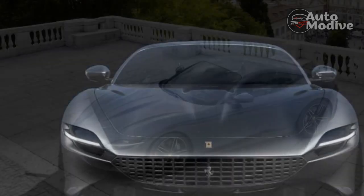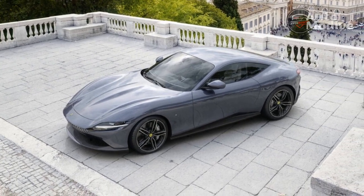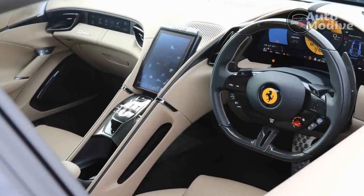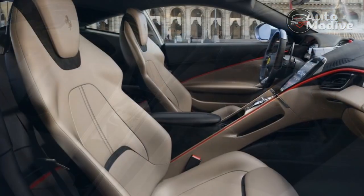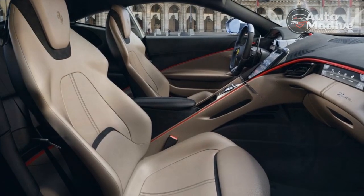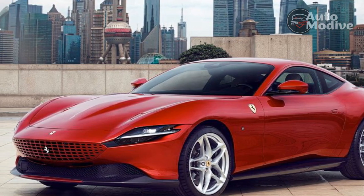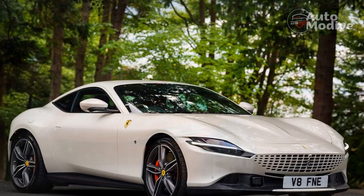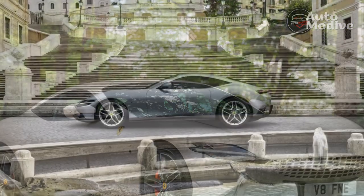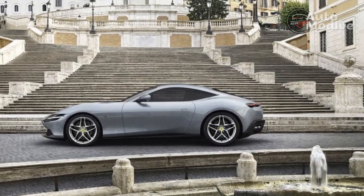So many supercars — Ferraris included — are point-and-shoot affairs, but the Roma is different. You absolutely have to hold on. The same is true while enjoying one of Southern California's great canyon roads. The Roma feels alive in your hands with chatty steering and a suspension that conveys every change in road surface through the seat of your pants. The engine sounds amazing — it's one of the best forced-induction V8s I've ever heard. Quick reflexes match nicely with the Roma's playful rear end, and while the coupe has a slight tendency to oversteer around tighter hairpins, it's always on the driver's terms.